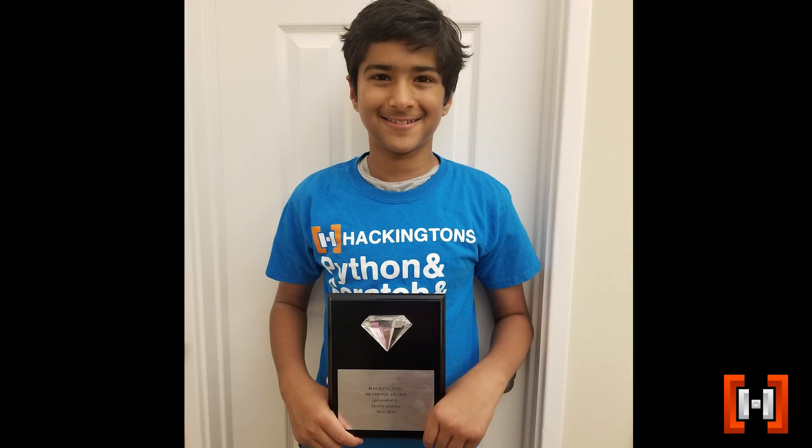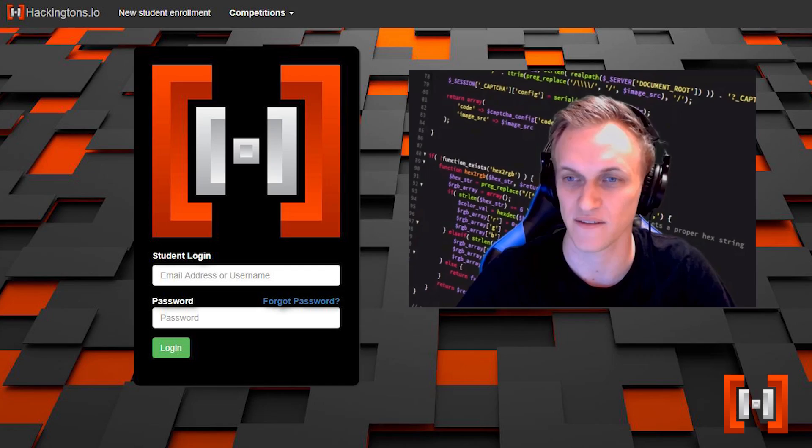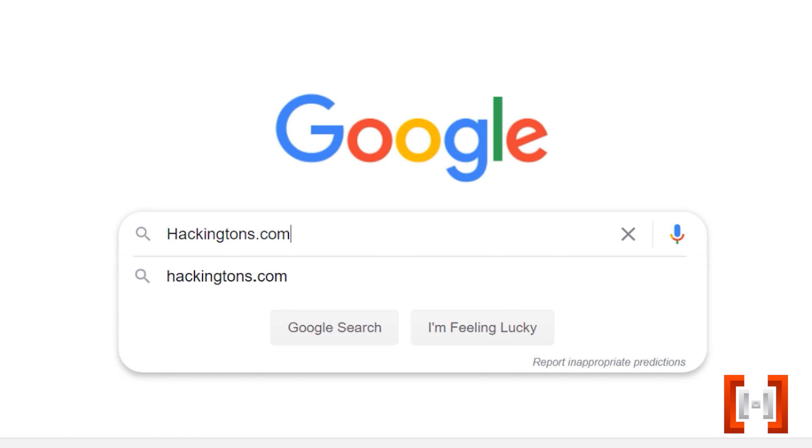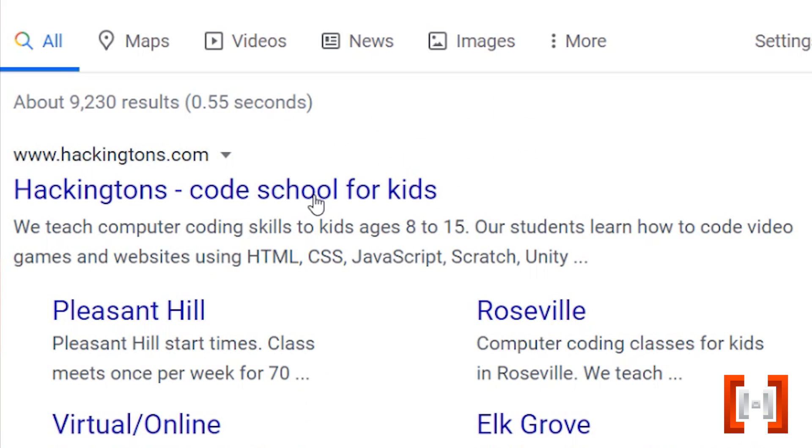we present to them the Hackington's Diamond Award. We encourage you to sign up for a free onboarding session where an instructor will help you set up your computer at home for coding and give you a tour of the Hackington's.io curriculum. Enrollment is ongoing and we can find a class time that will fit your busy schedule. Visit Hackington's.com for more information. We can't wait to see what your child will build at Hackington's.